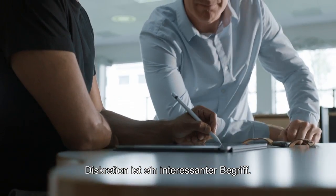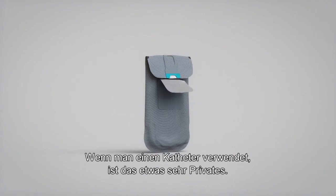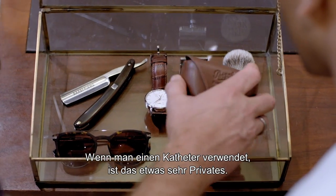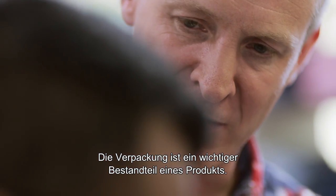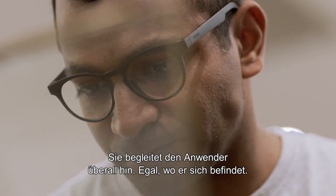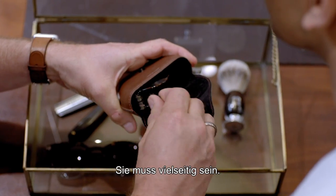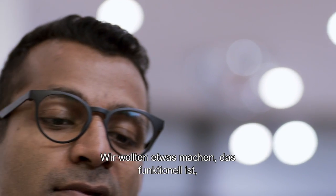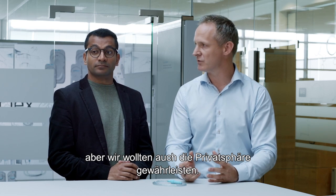Discretion is an interesting concept because it can mean a lot of different things for different people. When you use catheters, it's about having something kept private. The packaging is a vital part of the whole product experience — it's something that the user will take with them when they go out, or something they need to use at home. It has to be versatile. We wanted to make something that was very functional, but we also needed something that would provide privacy to our users.